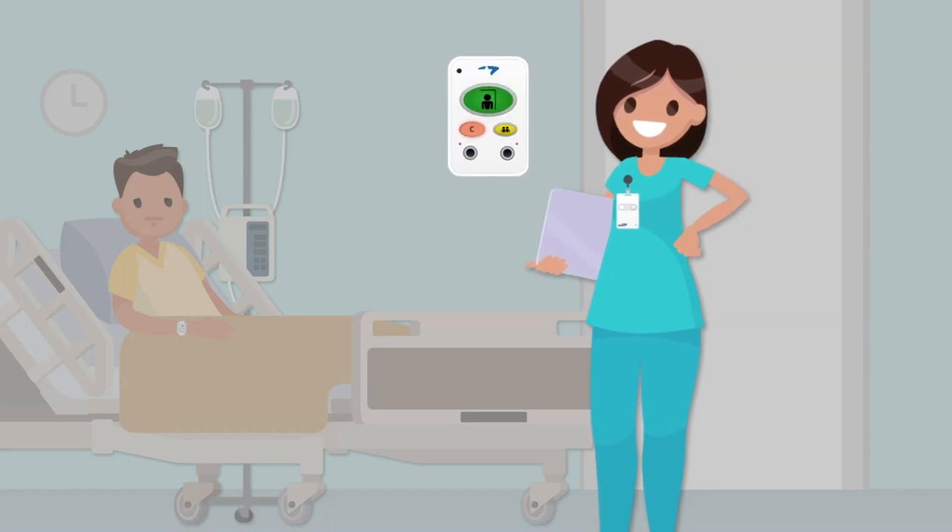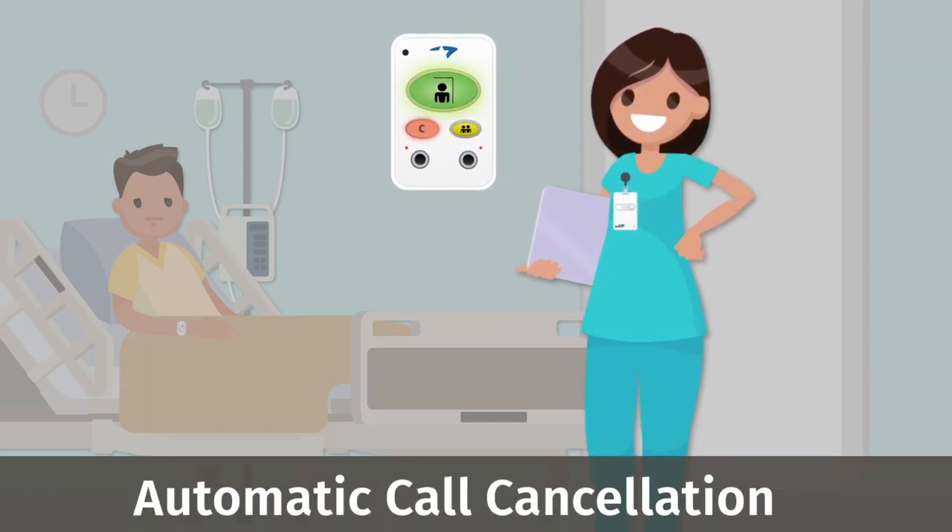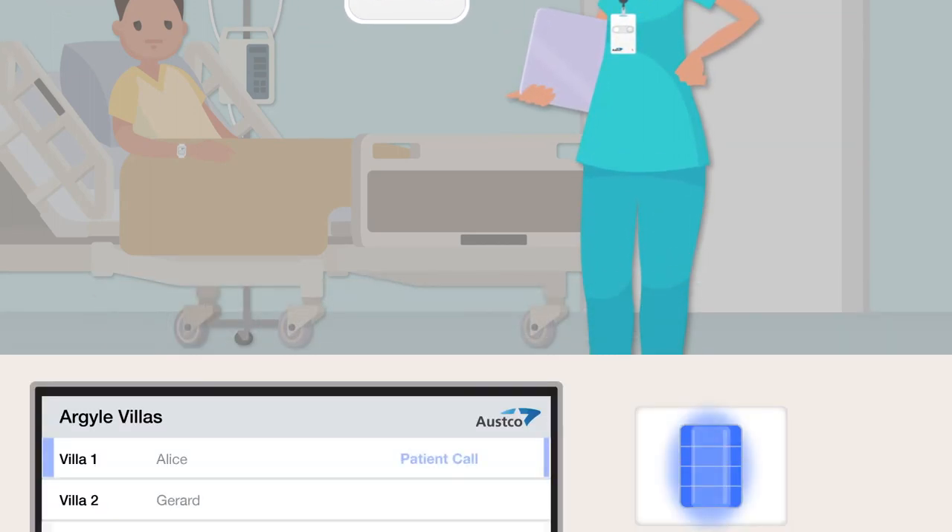If there was an active call placed from that room, Tessera can automatically cancel it. The alarm lists are updated, and staff presence is displayed on workstations, mobile devices, and other interfaces within the system.